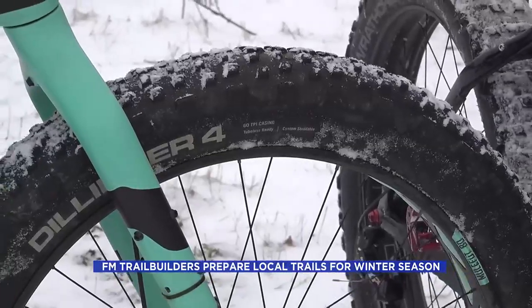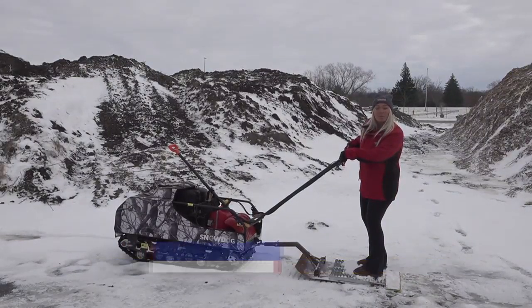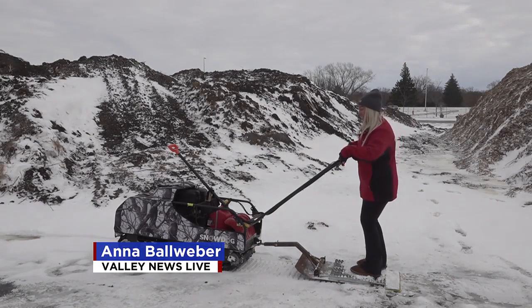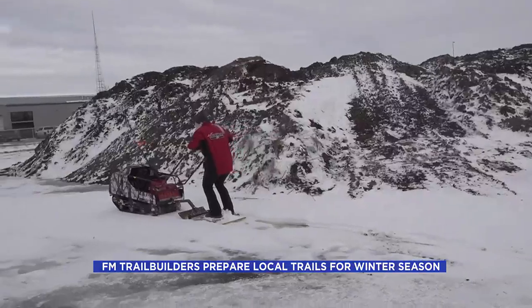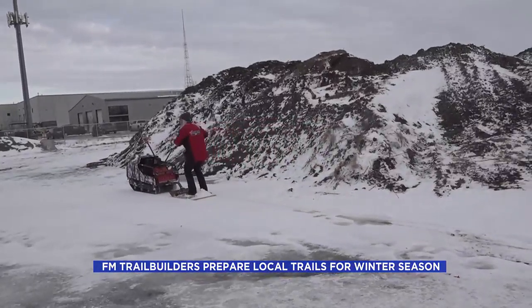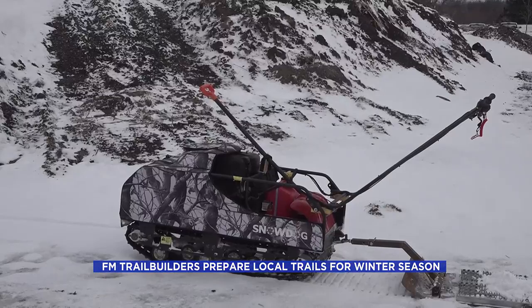Which is a very elaborate process. What they do is organize trail stomps to find the trail, flatten the trail, and then come in with a final groom. This is called a snow dog — this is how they groom the trails for Fargo-Moorhead bikers. The snow dog is a machine on a single belt, kind of like a snowmobile without skis, just a track.